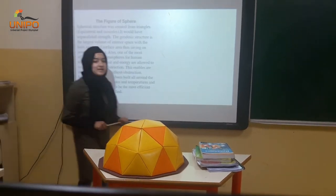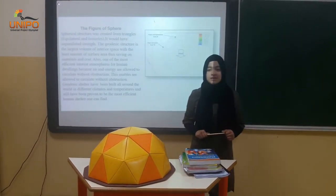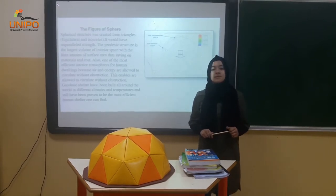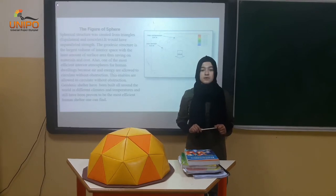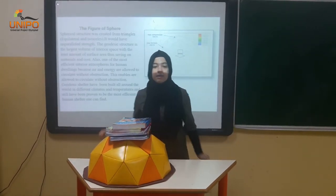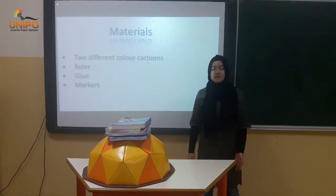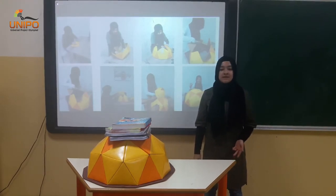Our hypothesis was that geodesic structure would perform better than conventional home. According to my experiments, the geodesic structure has shown greater potential for the carrying of natural disasters. I will be completely sure that geodesic domes are stronger and safe. In the future, I will try to improve my project to see if it could be a new way of increasing efficiency.